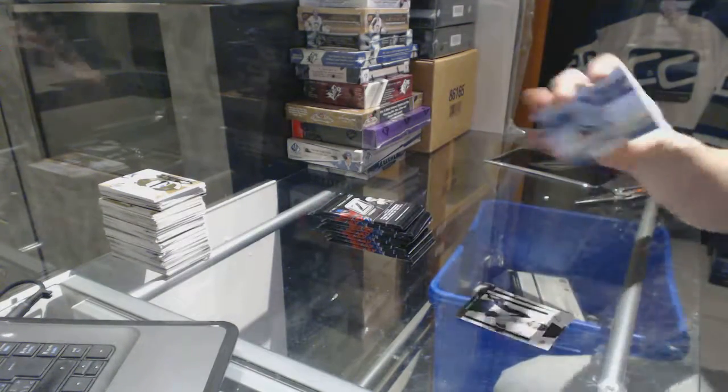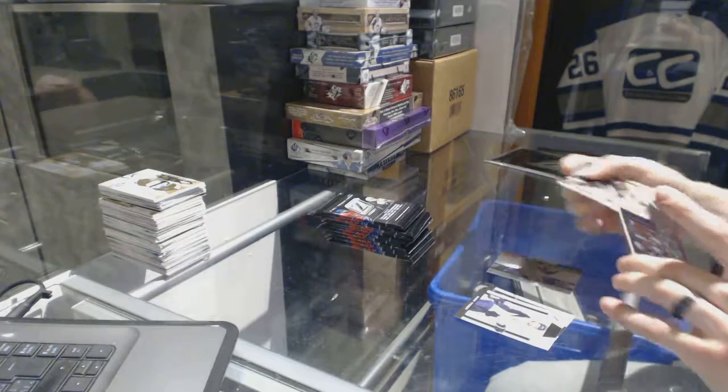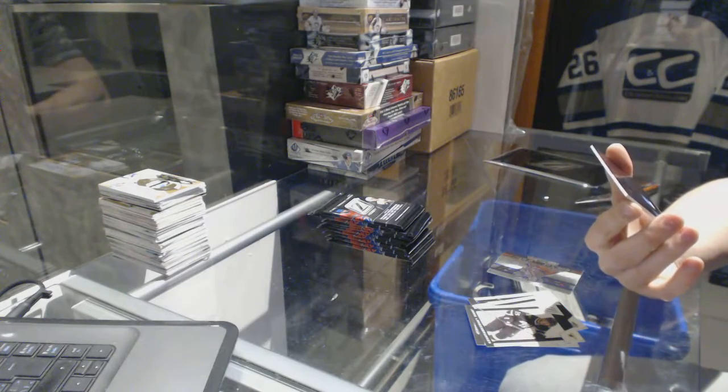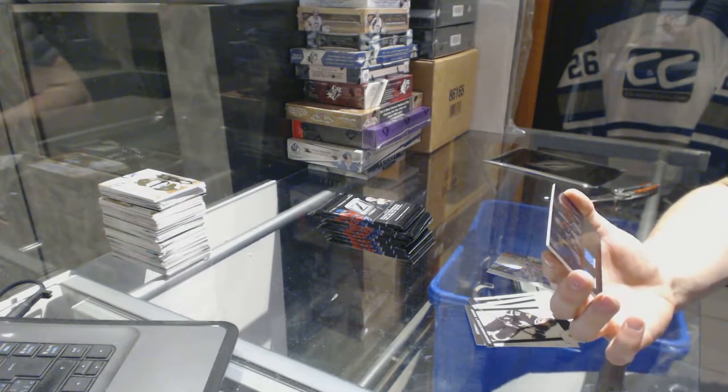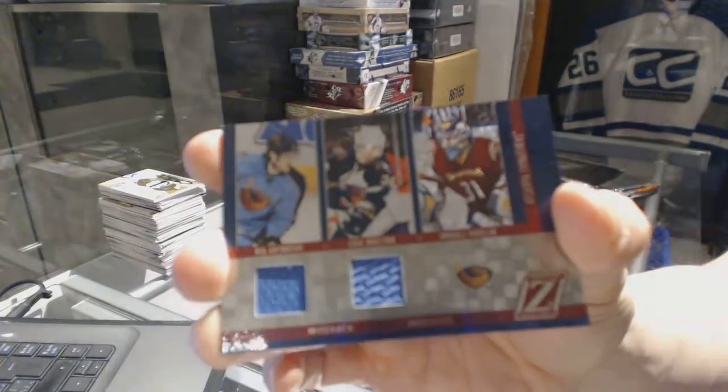We've got a Creases of the World for the New York Rangers' Henrik Lundqvist, and a Mosaics Triple Dual Jersey for the Atlanta Thrashers — aka the Winnipeg Jets — Nick Antropov, Eric Boulton, and Andre Pavelich.